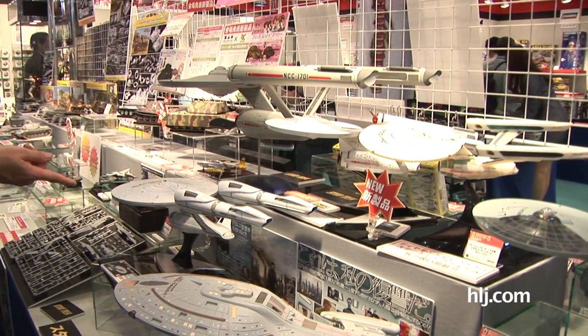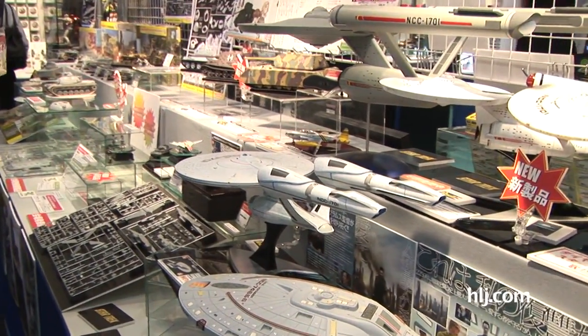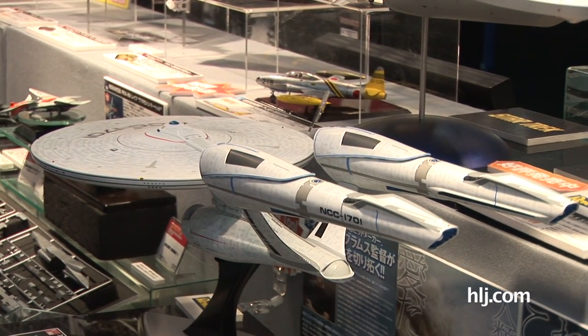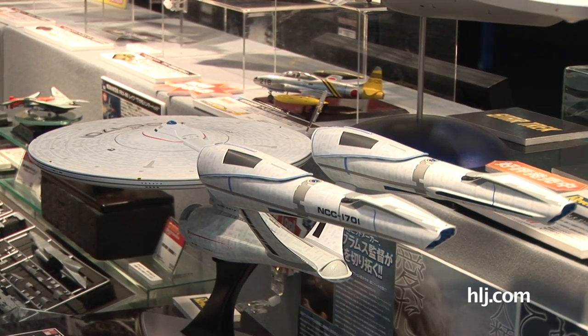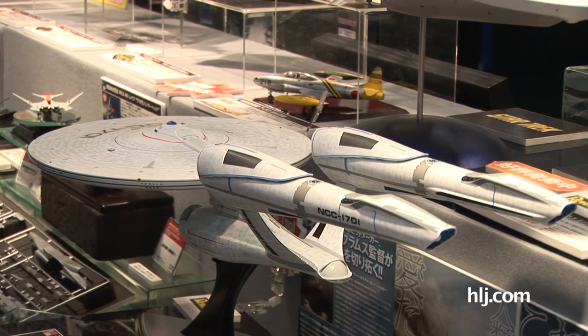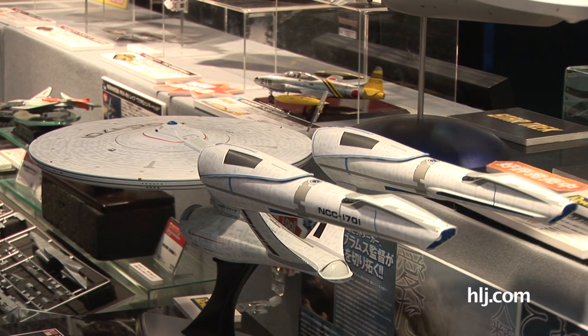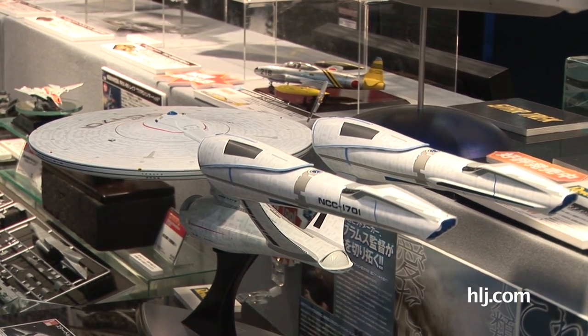Here's the new Abrams Enterprise, and this is going to be released here in Japan in July. So with Star Trek Into Darkness just coming out, it's a pretty topical kit. We've also got the Voyager coming from Revel, and the Enterprise D — all kinds of Star Trek goodness coming to Japan from PLATS, and of course we ship around the world, so wherever you are we can get Star Trek to you.